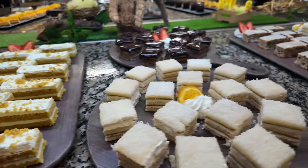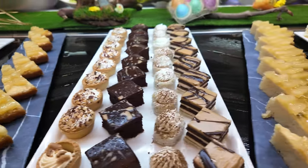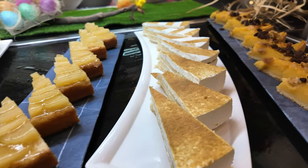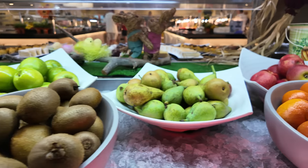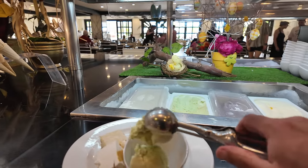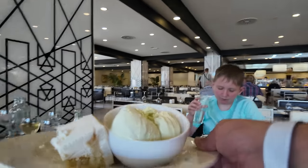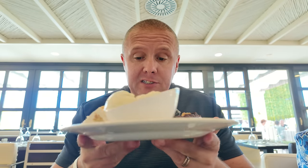Three plates down — dessert next, if I can stuff it in! If you're trying to eat healthy, close your eyes, because the desserts are unbelievable: cakes, cream, chocolate — you name it, they had everything. And ice cream, even in a cone. Alfie was over the moon. You can of course keep it healthy with fruit and yoghurt, but no way was I doing that. I went straight for the ice cream and the cakes.